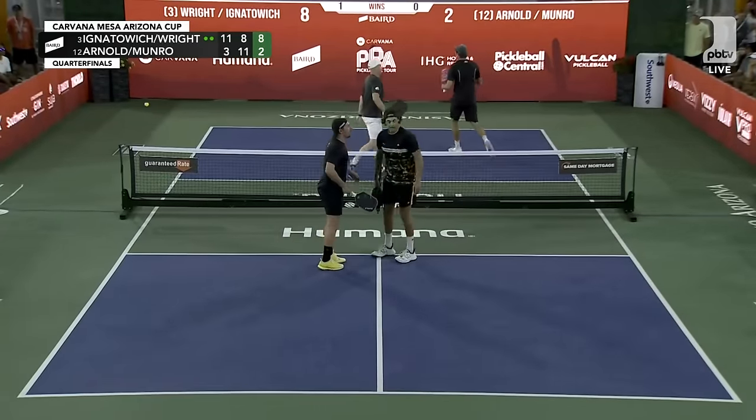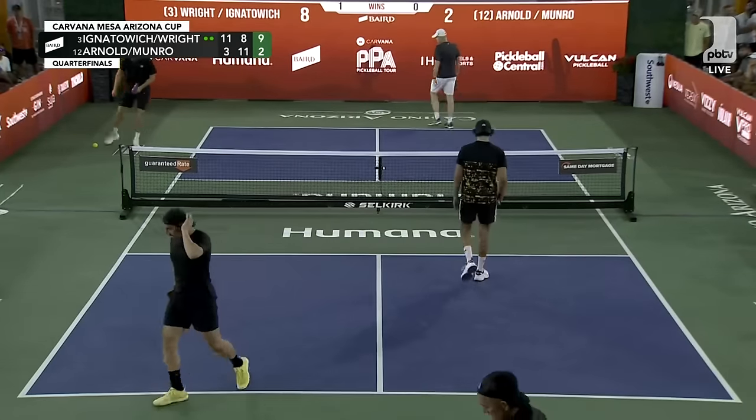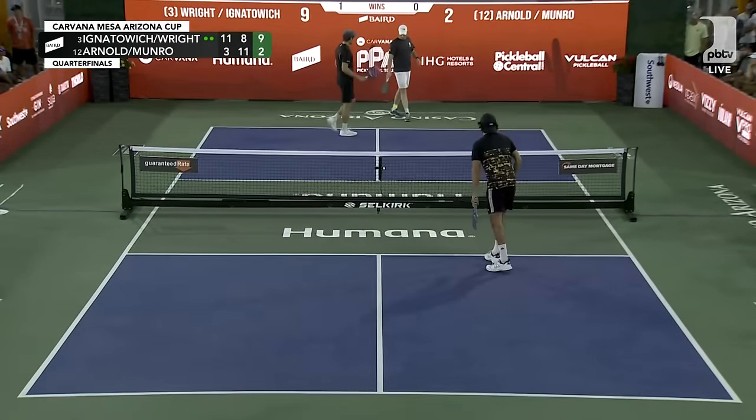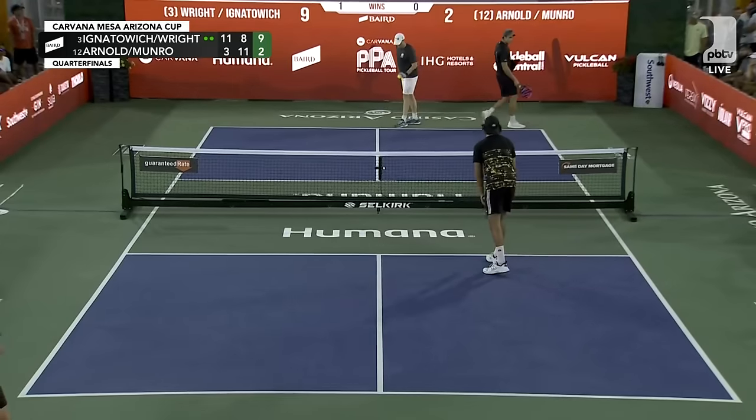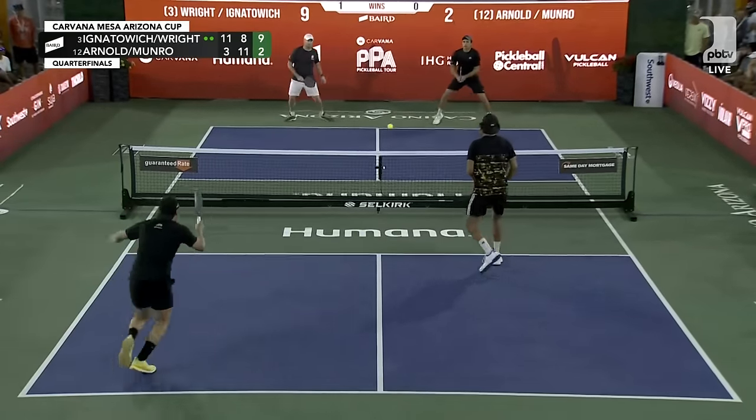Maybe that's a ball he would roll cross court, but Matt has been doing so much damage with that shot. Not exactly sure what the thought process was, but either way he makes an error.